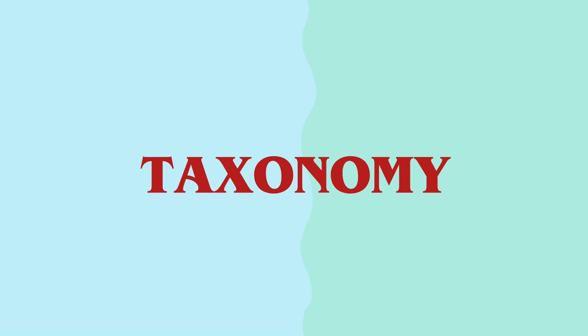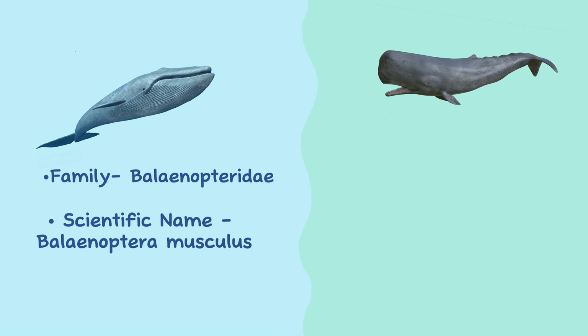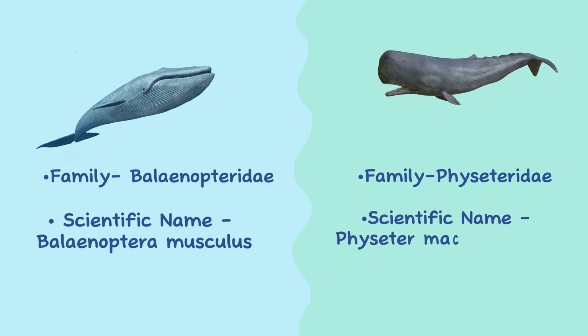Taxonomy. The blue whale is a member of the baleen whale family called Balaenopteridae, and its scientific name is Balaenoptera musculus. The sperm whale is a member of the toothed whale family called Physeteridae, and its scientific name is Physeter macrocephalus.